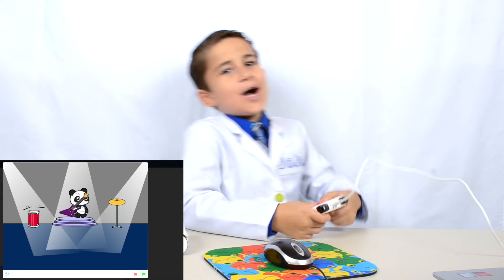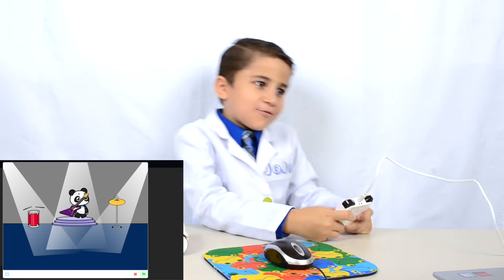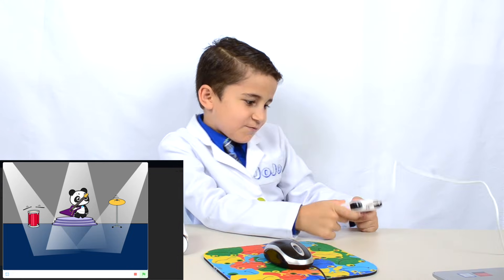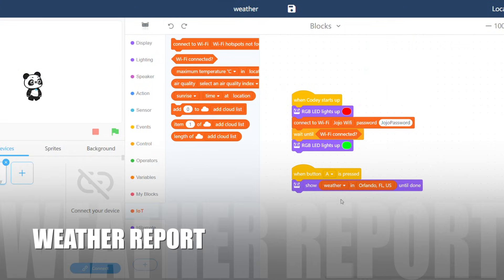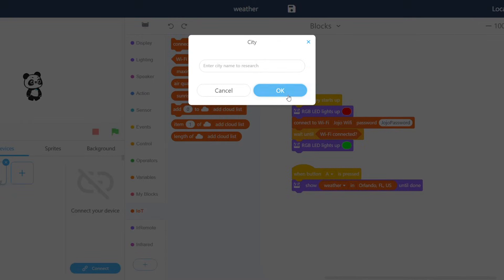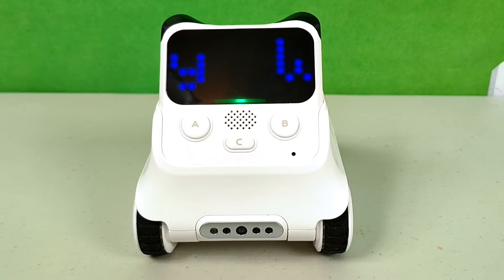It's raining tacos from out of the sky — tacos, no need to ask why, just open your mouth and close your eyes, it's raining tacos! Did you know that Codi can also check the weather in your hometown? Using this example code, Codi can connect to the internet and give you a weather report on whatever town you want. We made him check the weather in Orlando and display it. You can also make him display a message if the weather is nice.